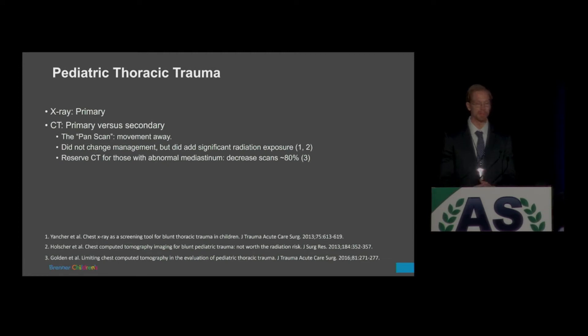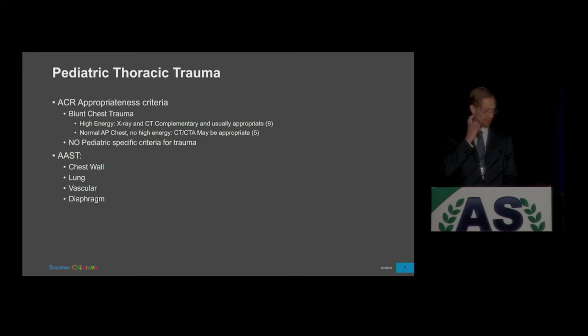For thoracic imaging in trauma, X-ray is going to be our primary source of imaging. We moved away from the pan scan a long time ago. Multiple studies, including those quoted in 2013, showed CT didn't really change management but added significant dose to our most sensitive patient population. Golden et al. in 2016 reserved CT imaging for pediatric patients with abnormal mediastinum or mediastinal widening, which would decrease CT imaging by approximately 80%. The ACR appropriateness criteria for blunt chest trauma is adult data — there are no PED-specific criteria.